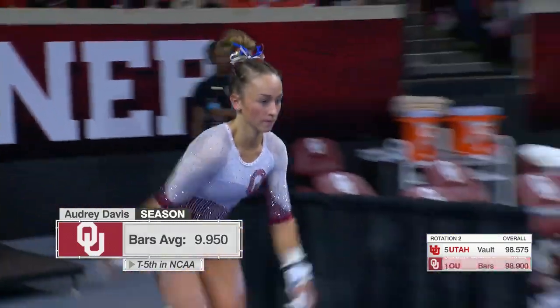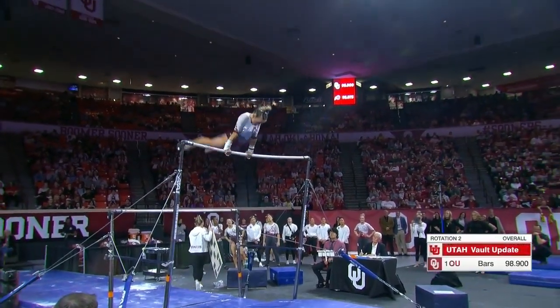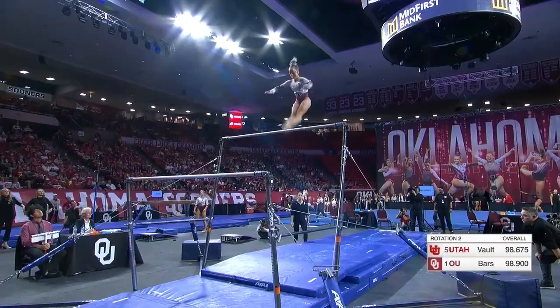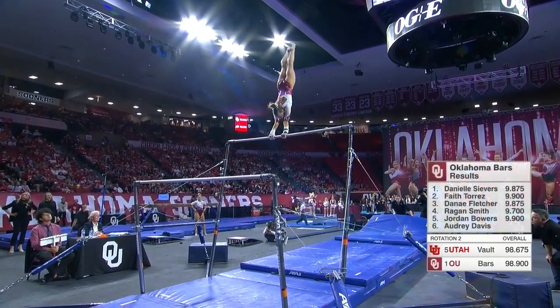Bowers has a 9-9, and here is the superb Audrey Davis. This is just a work of art. She can swing bars like you can. Check this out. Higgins roll right in the handstand, and a most gorgeous Pike Jaeger. Very difficult.